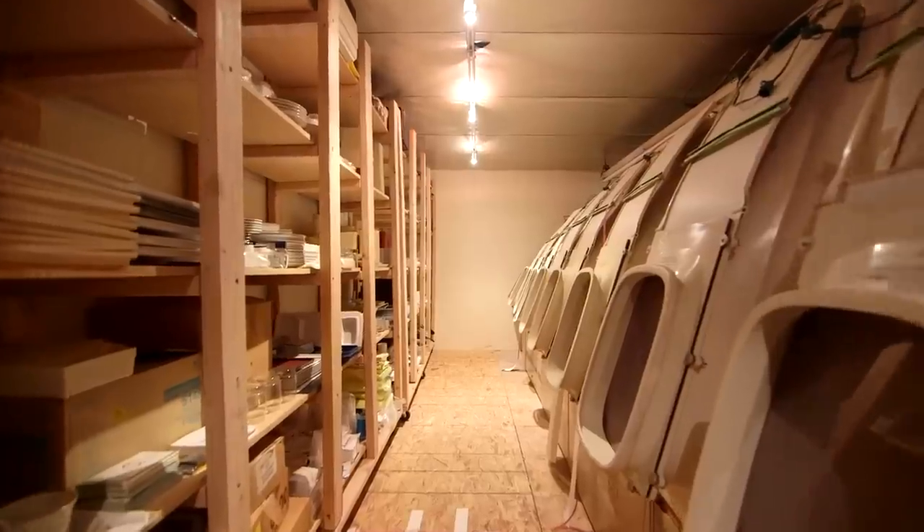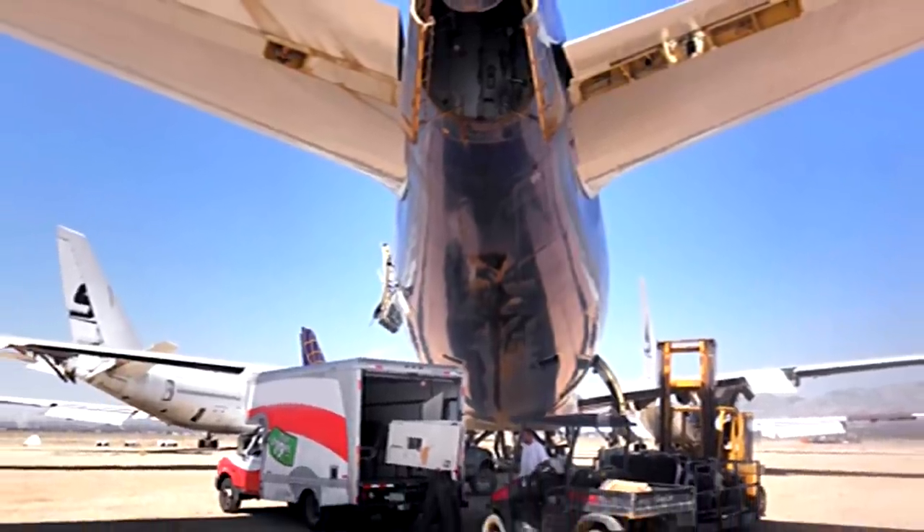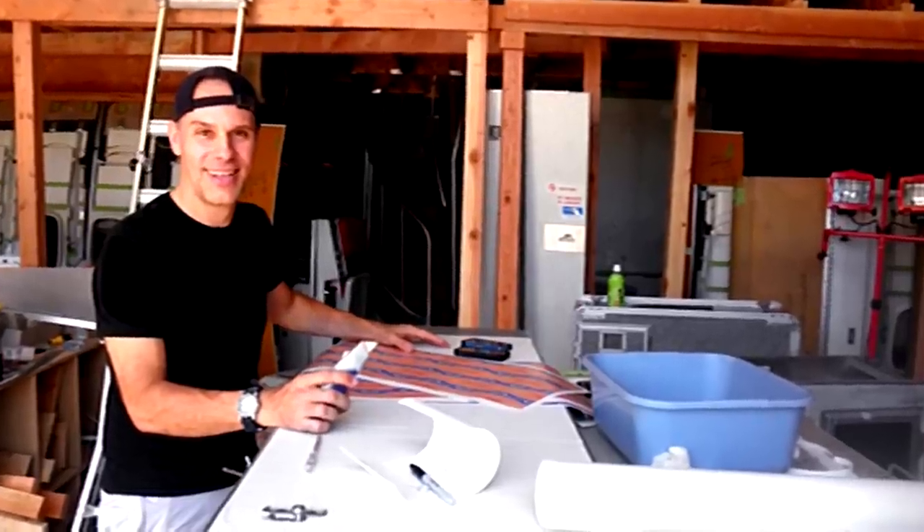This particular aircraft is 60 feet long and 22 feet high. From buying the aircraft in the Mojave Desert, trucking it here, and building it, it cost me $100,000. It was totally worth it, though.